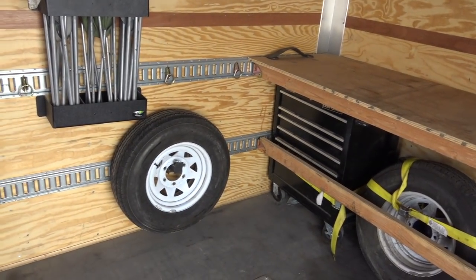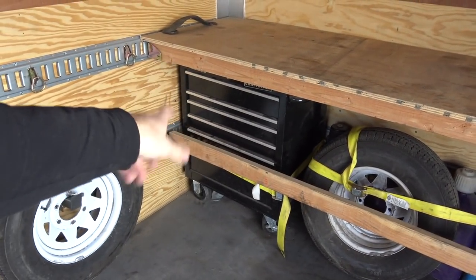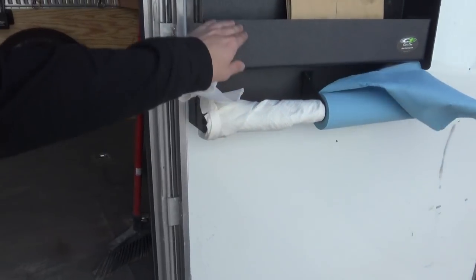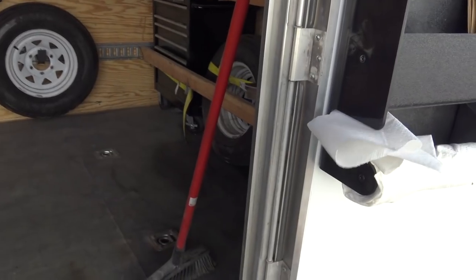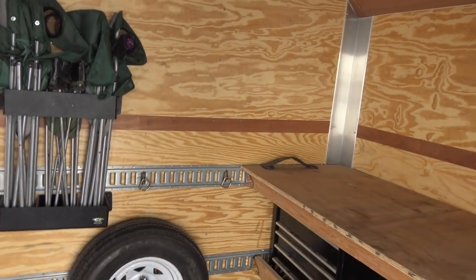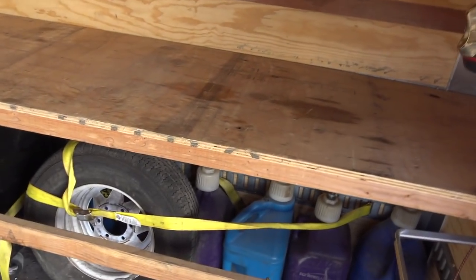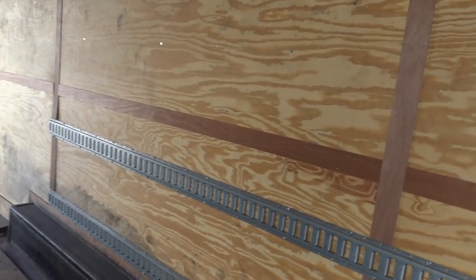He left this little workbench-type deal in here, and then he left the toolbox, some extra gas cans, and two spare tires, which is really nice. It has a lot of E-track in it. I want to put some cabinets in here — my own actual cabinets — and then probably that bench out of my other trailer with the little aluminum thing. I really like that bench. And then figure out the whole tire situation on the walls.